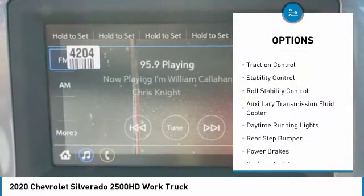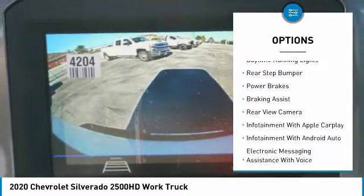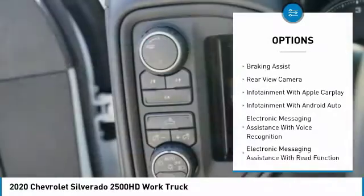Power windows with safety reverse. Traction control. Stability control. Roll stability control. Auxiliary transmission fluid cooler.